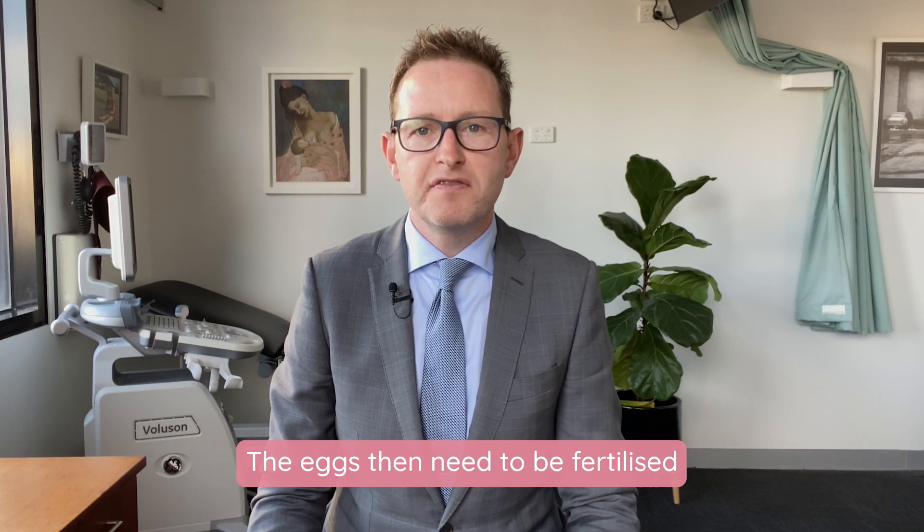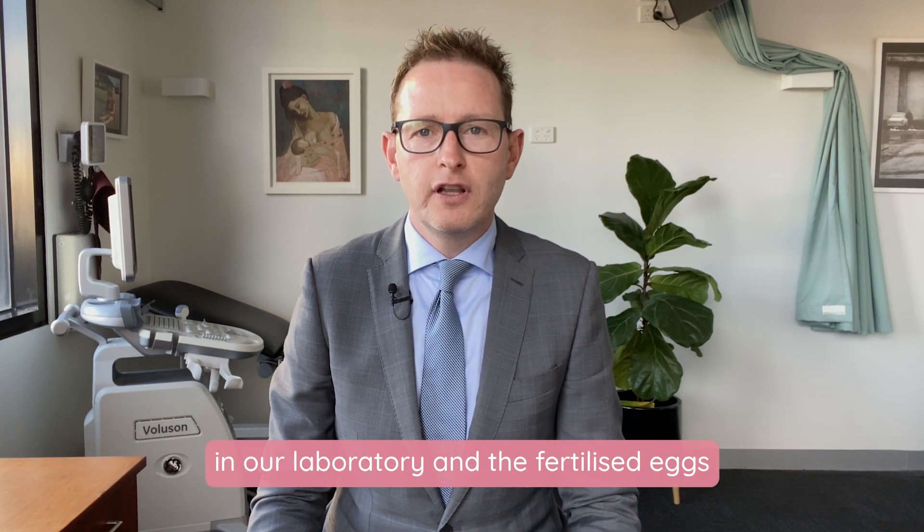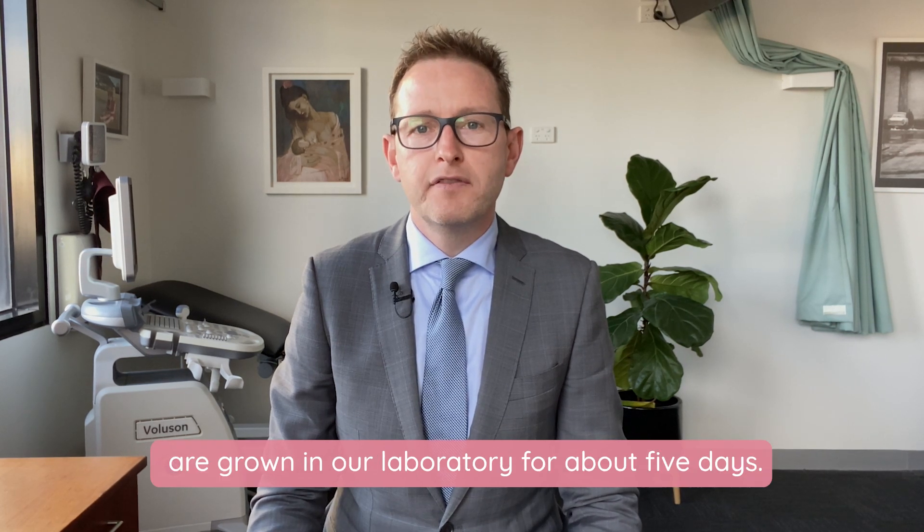The eggs then need to be fertilized using sperm, and this takes place in our laboratory. The fertilized eggs, which are then called embryos, are grown in our laboratory for about five days.